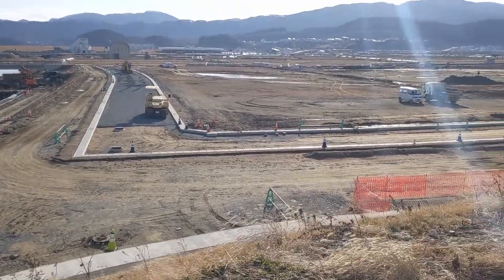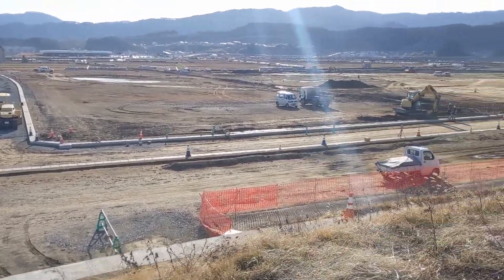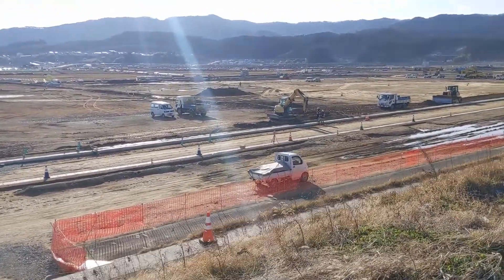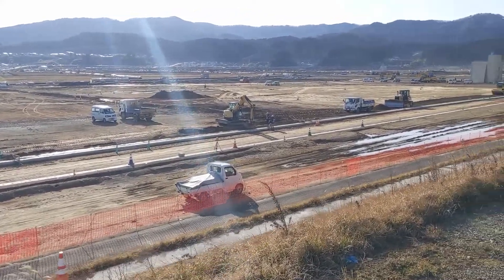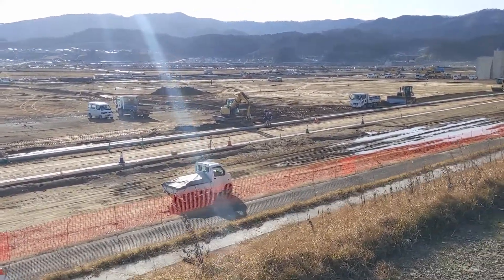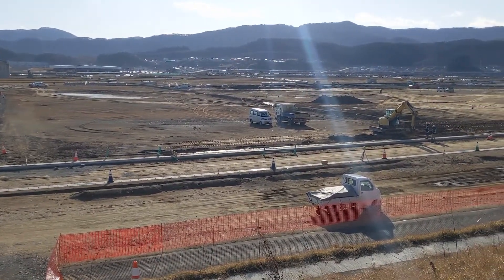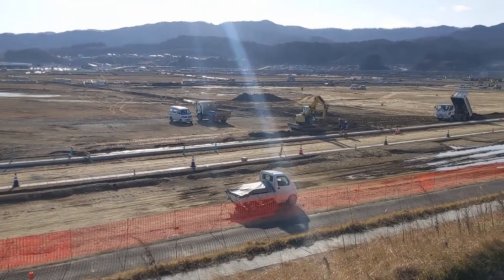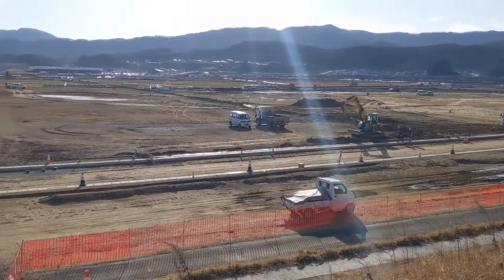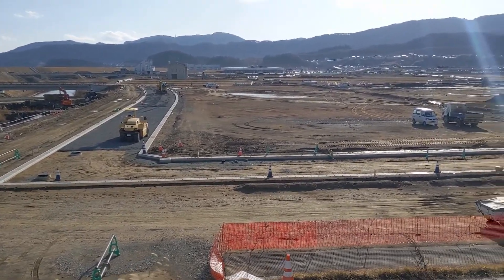This whole area has already been built up on a big earth pad — you can see they've brought all this material in, leveled it, and put in streets. This is nine years after the tsunami, by the way, so these things have taken a ton of time. This area has been zoned as agricultural and commercial only, so buildings will be put here for businesses.